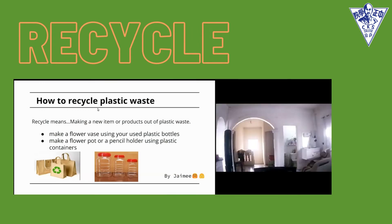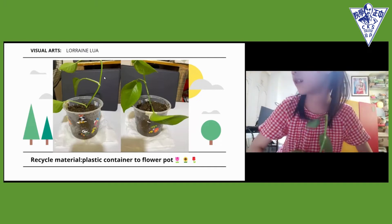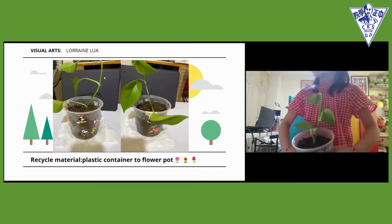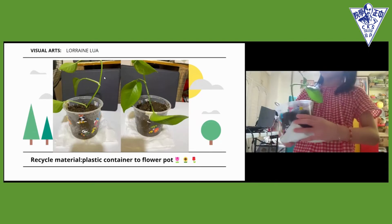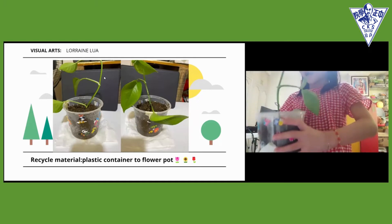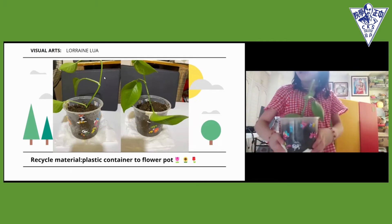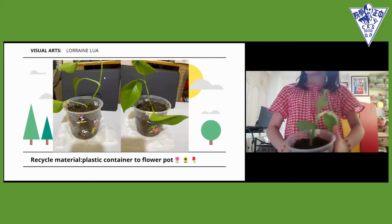Recycling means making a new item or product out of old materials. This is my recycled flower pot — a plastic container decorated with stickers. I added soil and a plant. To grow the plant, you need a seed, then some water, and then soil.